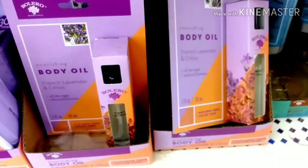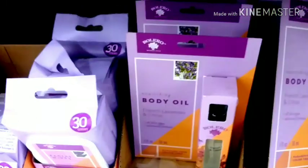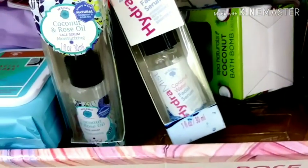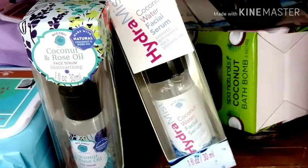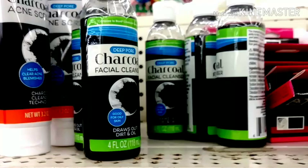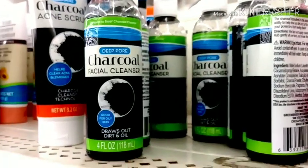I think I'll get her that. They have a lot of other body oils with everything that goes with it, so we'll see. I'm probably definitely going to give her this spray — I think that's cool. And this here is a charcoal facial cleanser.